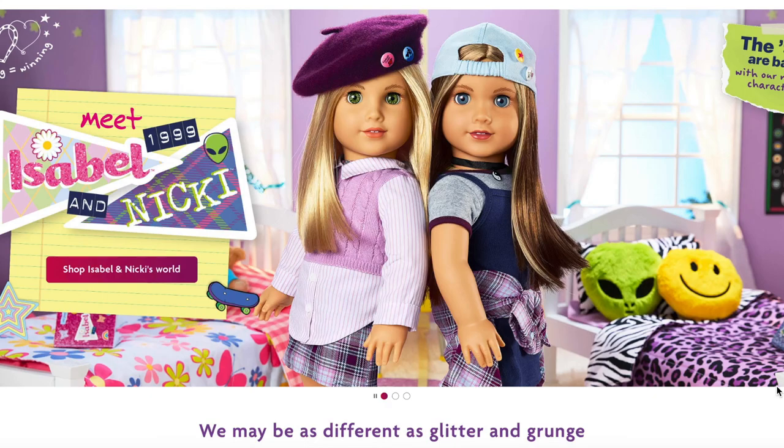Hey everyone! Today we're going to be taking a look at the brand new historical dolls American Girl just released. They are called Isabel and Nikki Hoffman. They are the new historical characters and their collection is inspired by the year 1999.